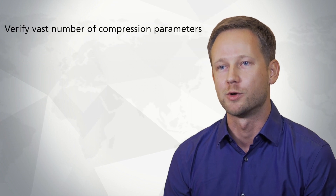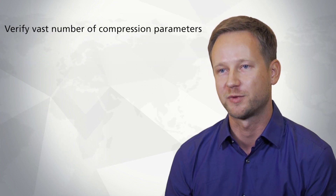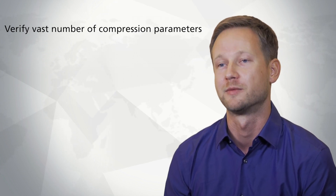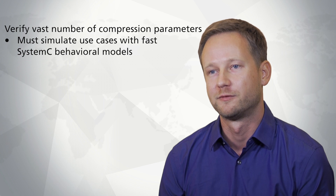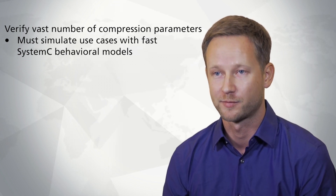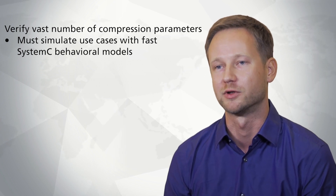The second challenge we had was verification. The verification space is virtually infinite because there are so many compression parameters that you can potentially vary. For verification we wanted to simulate at least a reasonable number of use cases at the SystemC behavioral level.